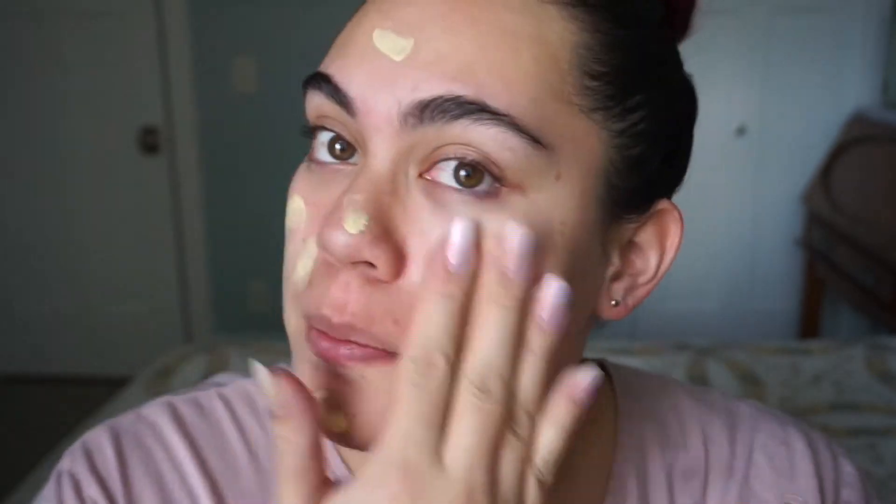First to start off, I'm going to be using my Primetime. This is a neutralizing primer because I did just work out and my face is still pretty red. I really like this primer — it's from Bare Minerals. That's obviously not a new product; I've been using it for a long time and I love it.